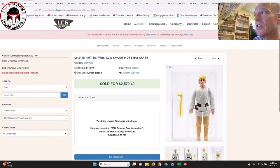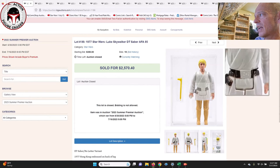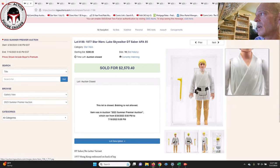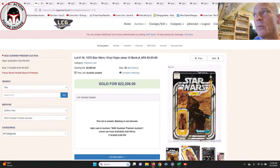The first item was a double telescoping Luke Skywalker AFA-85. It looks like it's got the newer case but the inner filament is pushed all the way in for display purposes. It looks like it may have a little bit of yellowing to the torso, which could have happened after grading. That probably kept the price down a little bit — after the buyer's premium it sold for $2,570. We documented a really nice AFA-85 that sold on eBay about six months ago for around $3,500, and there was an AFA-80 that sold recently for around $1,400, so prices are down a bit.